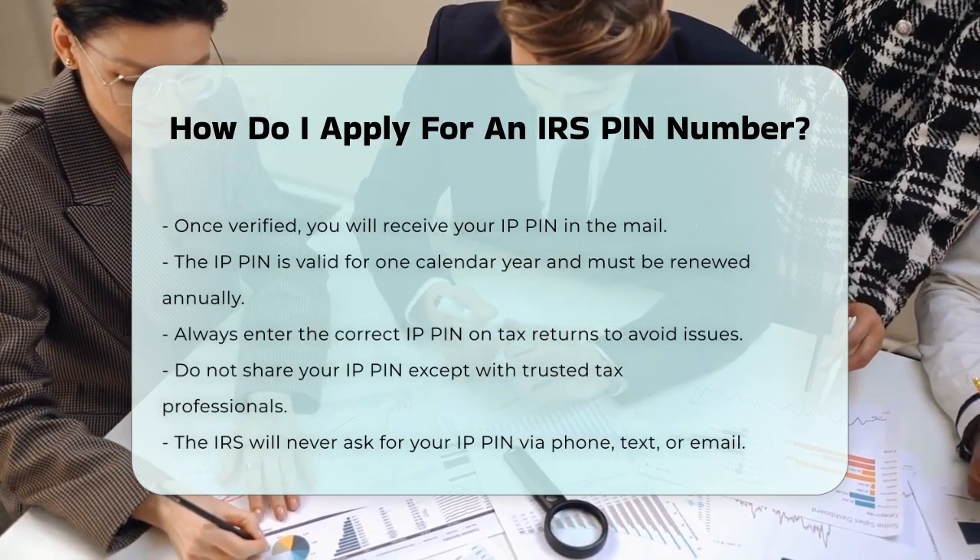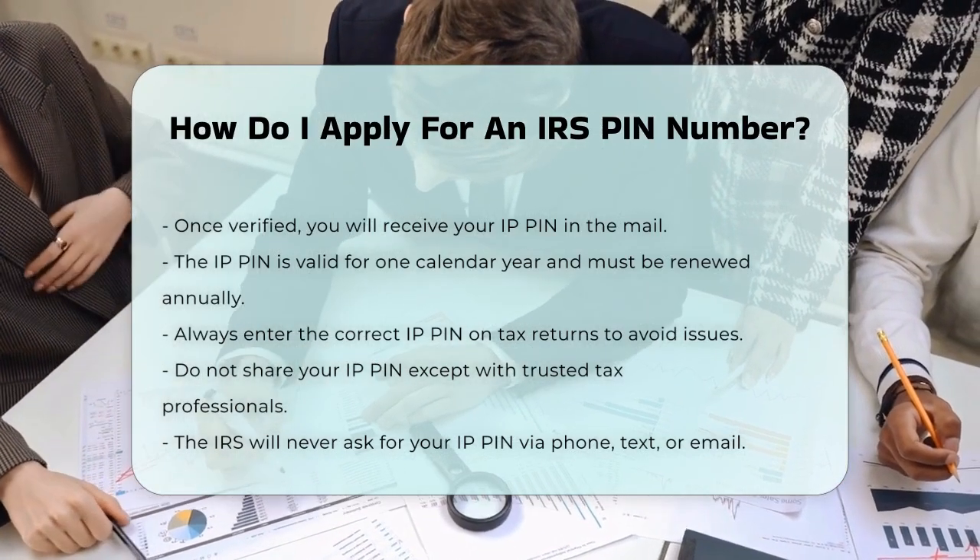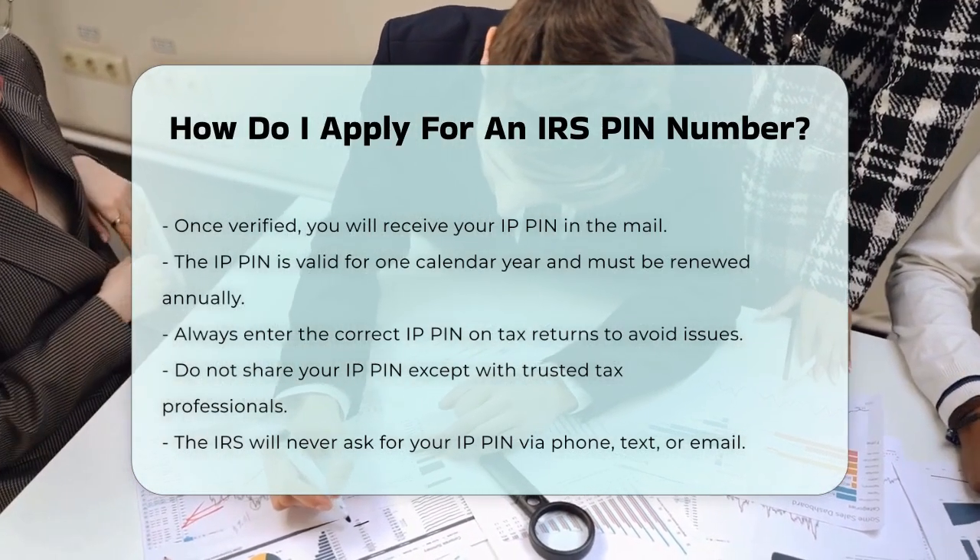Remember, never share your IP PIN with anyone except your trusted tax professional, and be aware that the IRS will never call, text, or email asking for your IP PIN.